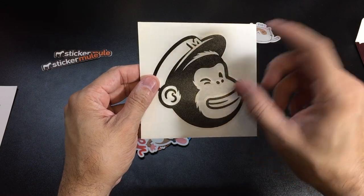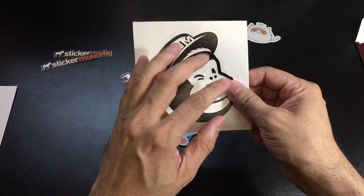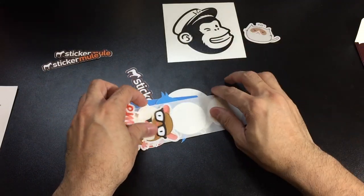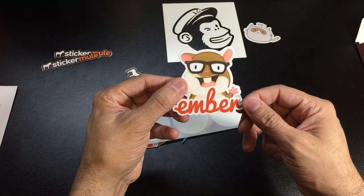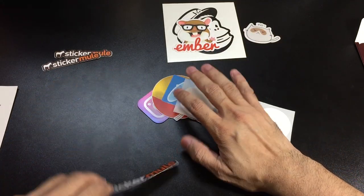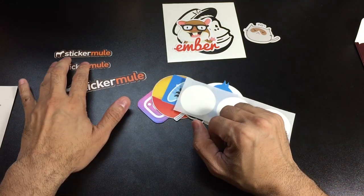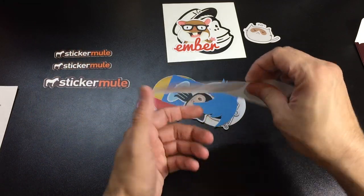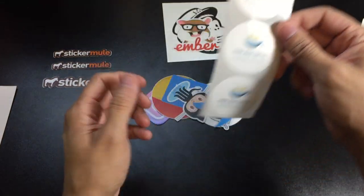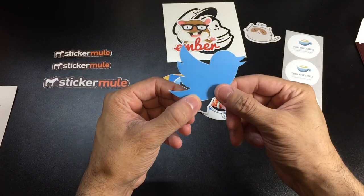With the monkey sticker, once you peel it you have areas of white that you can see through, so if you put it on a red background or something like that, you can actually see it through there. There's also an Ember logo — I'm assuming these are logos from companies. Here's another Sticker Mule sticker, this one a little bit bigger and longer. Then there's kind of a standard advertising sticker for a coffee company, and the Twitter logo, which looks really cool cut out — just the actual bird design, no square or circle.